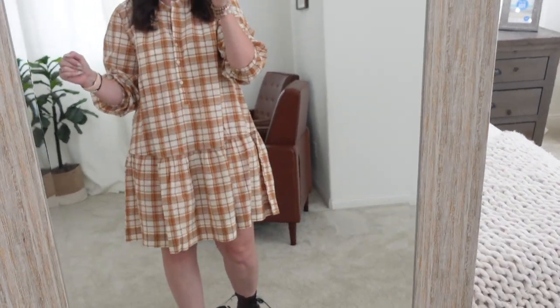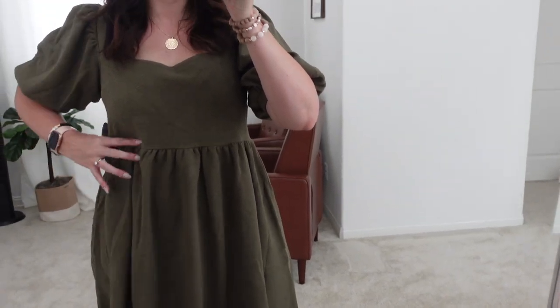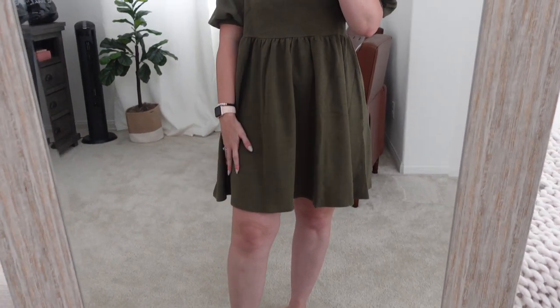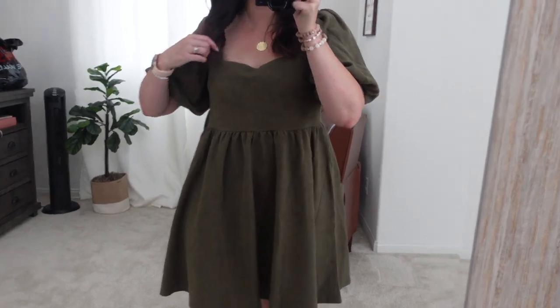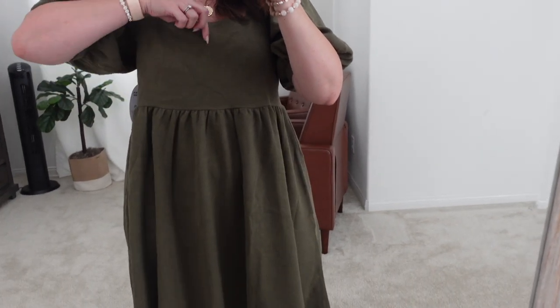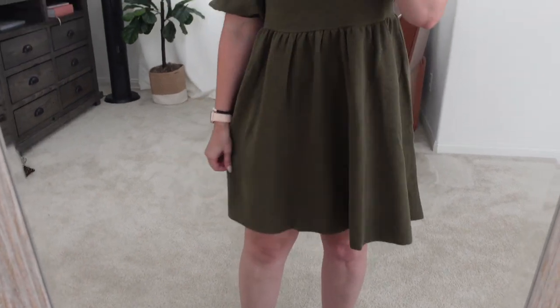I got the wrong size — I should have gotten a medium because it's loose right here. It's a baby doll dress, so it should be tight and then flare out. However, I'm five-seven-and-a-half, so a medium would have been too short for my liking. If you're shorter than me, I highly recommend this dress. It's double-layered and thick — you would not need to wear a slip under it.